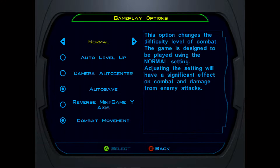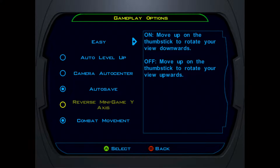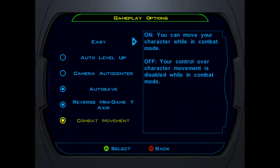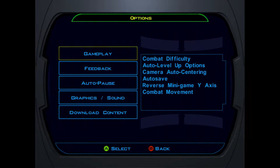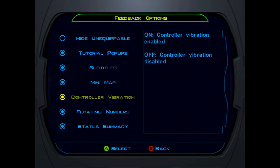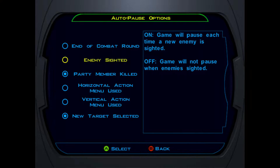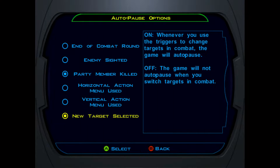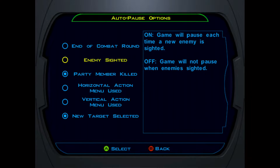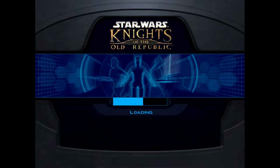What have we got? Gameplay: Normal, Easy, Difficult — let's go with Easy. I haven't played this for a while. Setting up reverse, in-game controls, mini-game controls, combat movement, autosave, no auto-level up, feedback, hide unequippable, subtitles, controller vibration, auto-pause. For enemy sighted — actually, we'll go with enemy sighted. Let's start a new game.